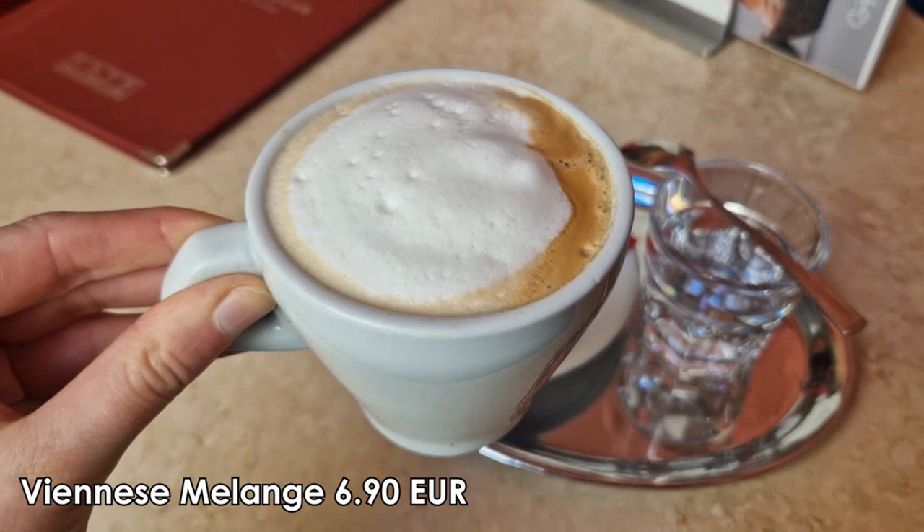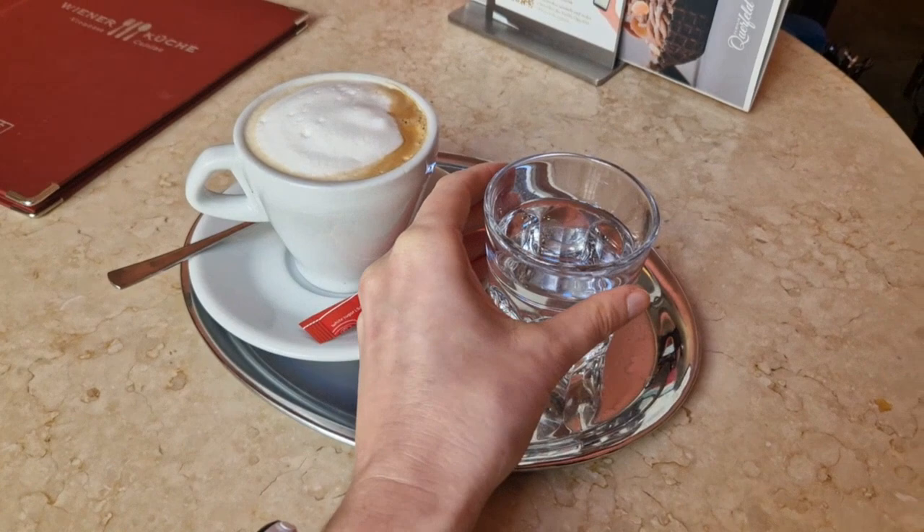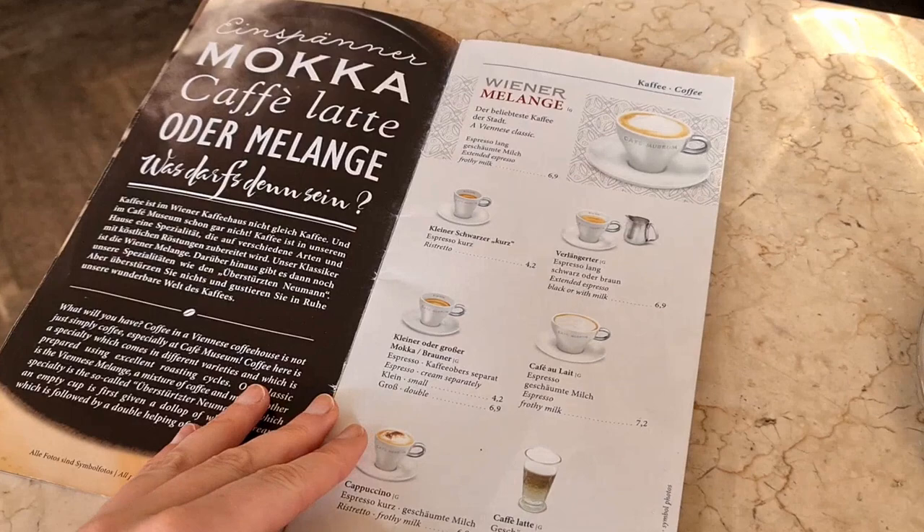And last but not least, the most well-known coffee type in Vienna is the Viennese Melange, which is a black coffee, usually an espresso with a little bit more water and topped with steamed milk. And as it is custom in Vienna, your coffee will be served with a glass of water. As you can see, there are many more types of coffee to choose from in a typical Viennese café.